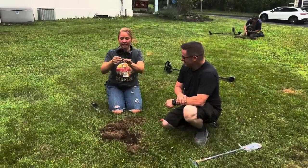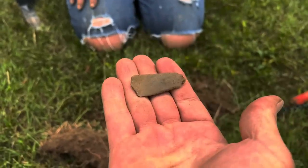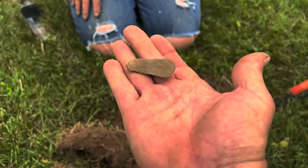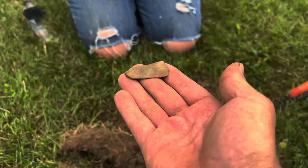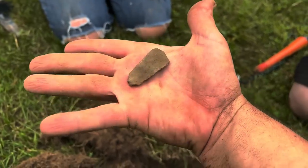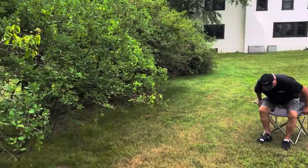Tarina's first find ever — she's swinging the Simplex, had a 35 signal, and she got herself a pewter spoon handle. This goes back really old. They stopped using pewter cutlery around 1820 or so because it has lead in it, so it's at least 200 years old — probably predating the house itself. It doesn't look like much, but it's really old and a really cool find. It's your first find ever — now let's see if we can get you on some coins and buttons.